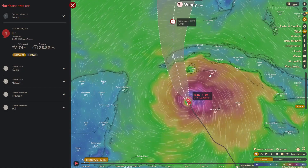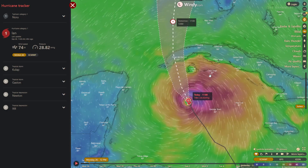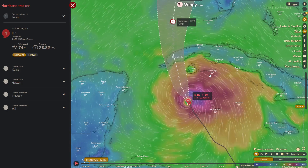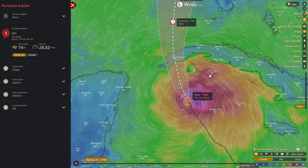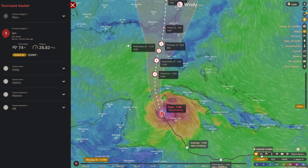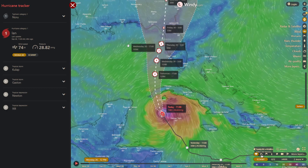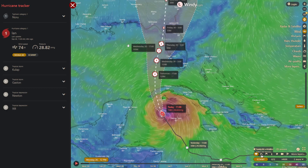Hurricane Ian has now been named off the coast of Cuba. It is currently a category 1 hurricane with wind speeds of around 74 knots. Throughout today and the next day it will impact Cuba, and it is currently gearing up to be a massive storm for Florida. Residents and local government are currently preparing.